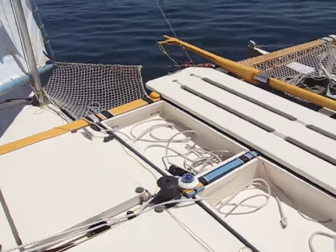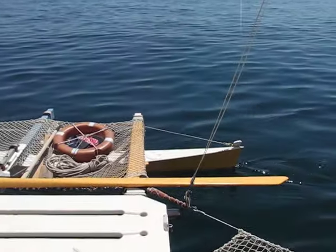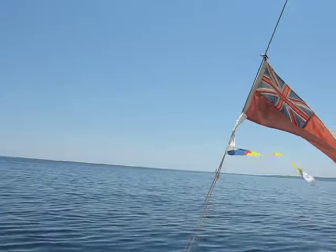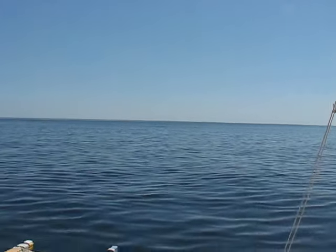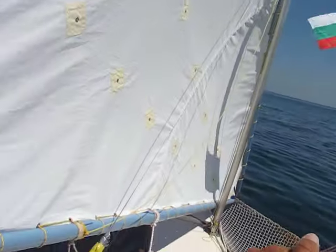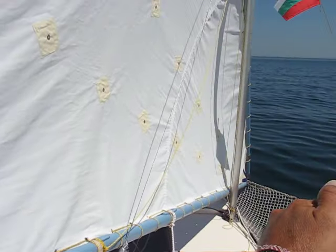Hi all, we're still clear. Close reach. We've got a nice wake. It feels like we're sailing probably in a four, four knot, five knot wind max. Force two. We're cruising along.